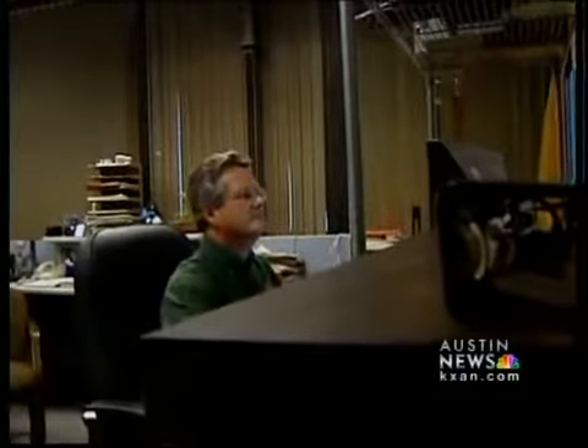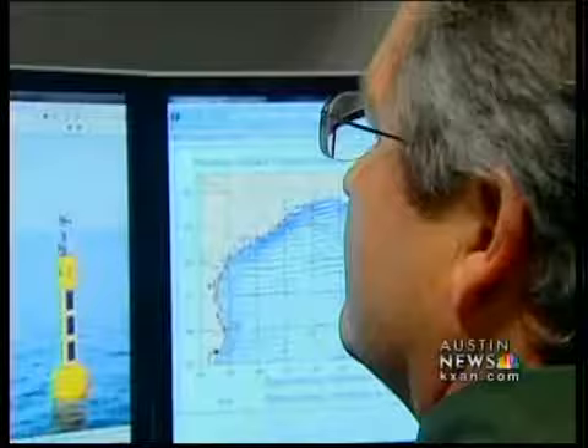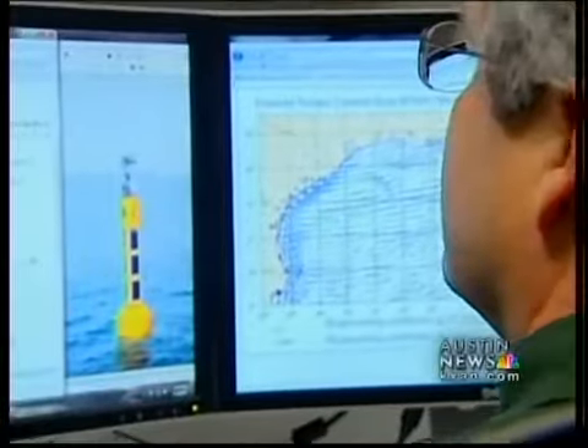Texas was also the first to use buoys to track ocean currents in the U.S. With 15 years of experience and nine buoys off the coast, we can tell if that overflow of oil will reach the Lone Star State with at least three days notice. In the summertime, the flow tends to go up coast — from Texas towards Louisiana. The buoys can also provide an indication of when the waves will settle enough for the fire boom experiment.